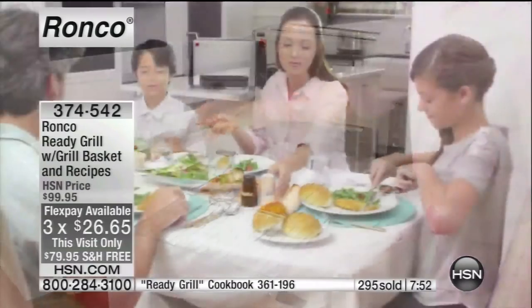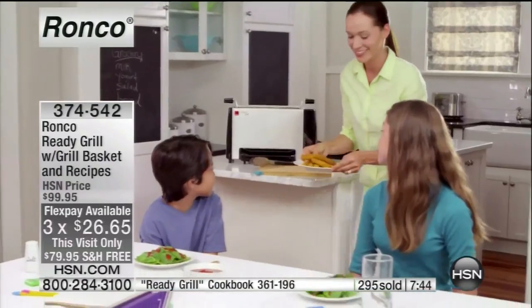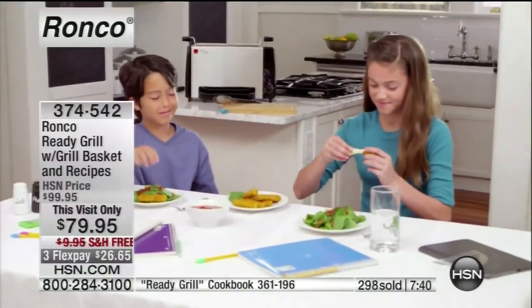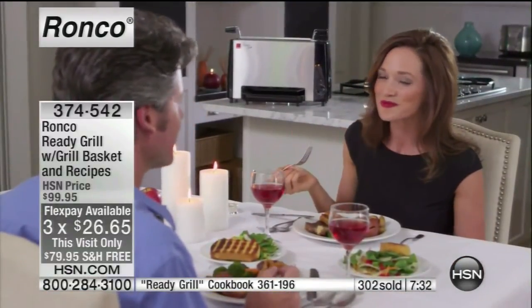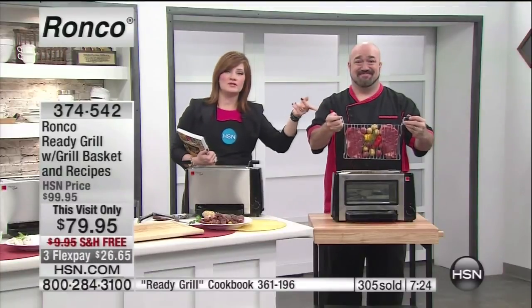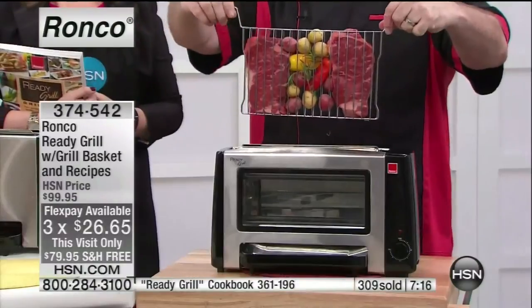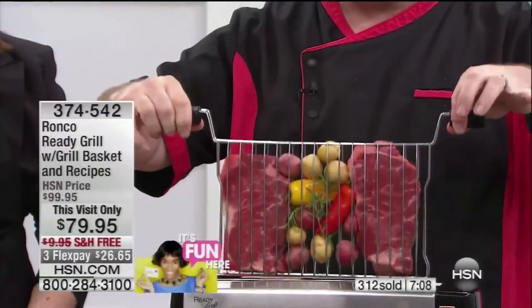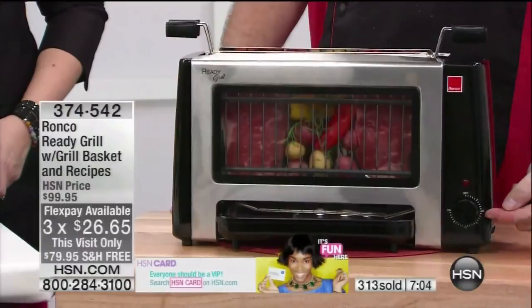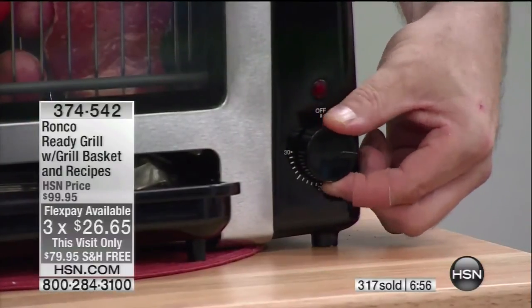Well over 300 of these have already been spoken for. There is an eight-minute clock on the screen. We've taken $20 off — it's the first time back since it's been completely sold out. We have free shipping and three flexible payments of $26.65. You have a 30-day money-back guarantee. But when you realize you can cook full steaks, potatoes, vegetables, and fun finger foods in here, you're going to say this is the best invention ever.